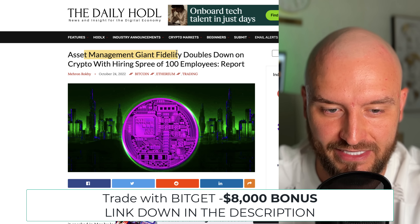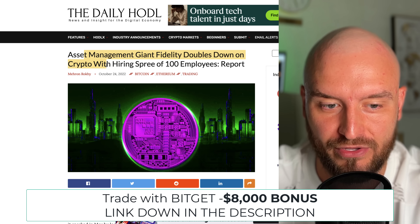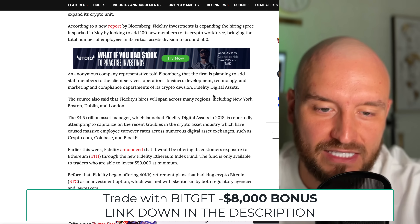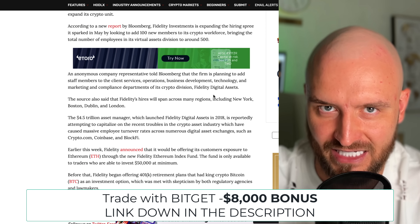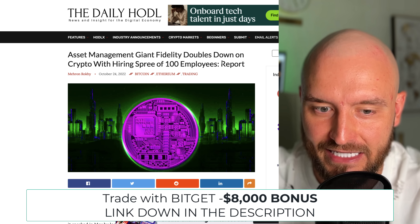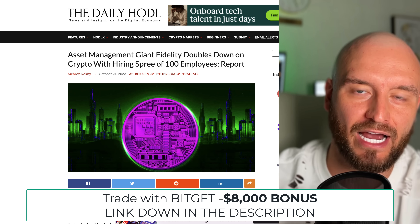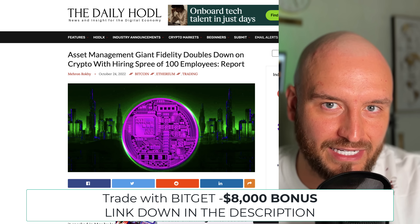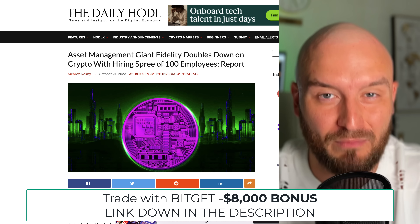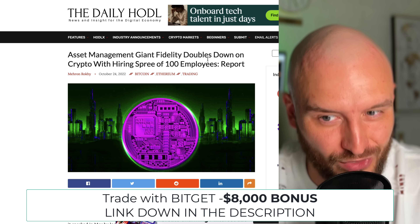Next thing: asset management giant Fidelity has doubled down on crypto with a hiring spree of more than 100 employees. These small things might seem insignificant, but when you see big companies like Fidelity doubling down on crypto and hiring employees during a bear market, it's telling you that they are preparing for something — for mass adoption, for regulation, and for the next bull market.